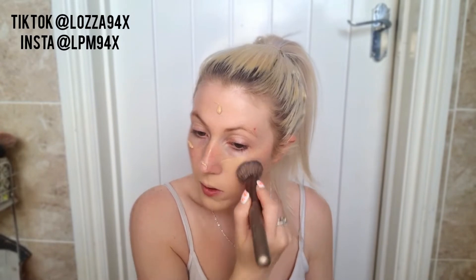Moving on to foundation — the foundation I'm going to be using is Primark's PS collection, my perfect colour matte foundation in the shade beige 07. I've used quite a lot of it. Even though it says medium coverage, it is really full coverage. It's such a good foundation and it smells really nice. I'm just going to blend that with a brush — look at that, it is full coverage.